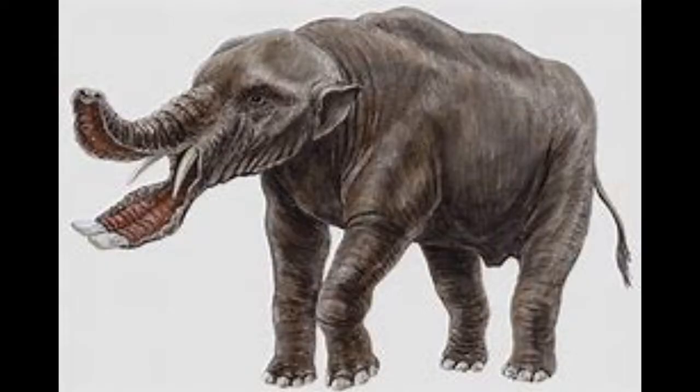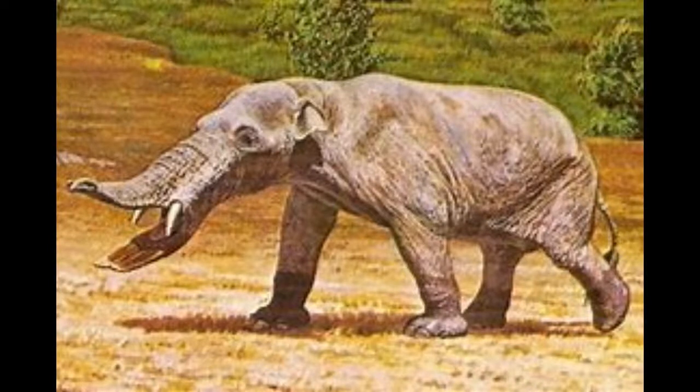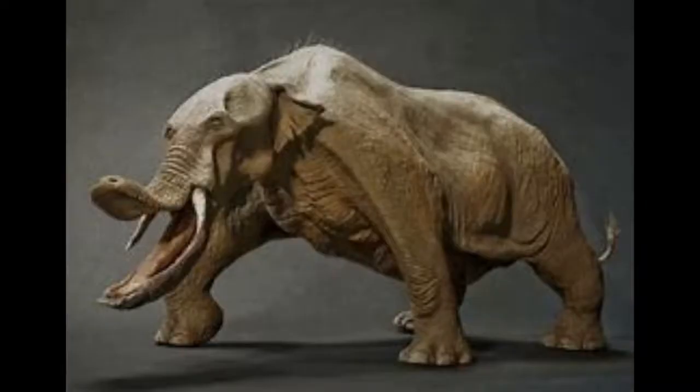Number 4: Platybelodon. This bizarre-looking beast is a relative of modern-day elephants. Boy, there are a lot of elephants on this list, aren't there? Previously, paleontologists thought they lived in swampy areas because their shovel-like jaws were used to eat aquatic plants. But it turns out they lived in woodland areas, and like Dinotherium, Platybelodon used their jaws to scrape off tree bark and scoop up roots.